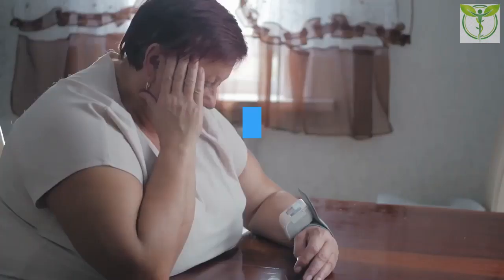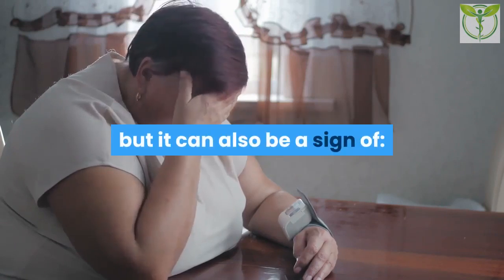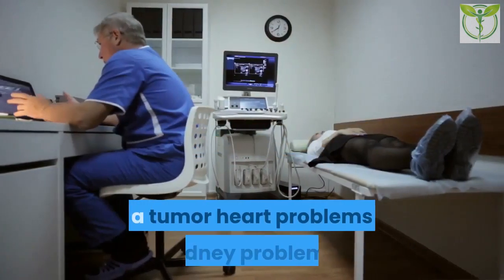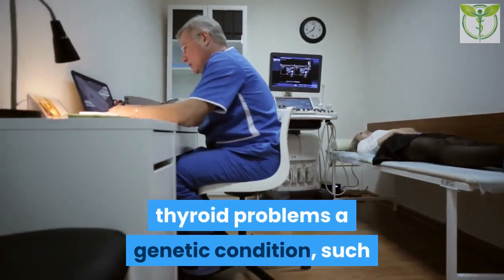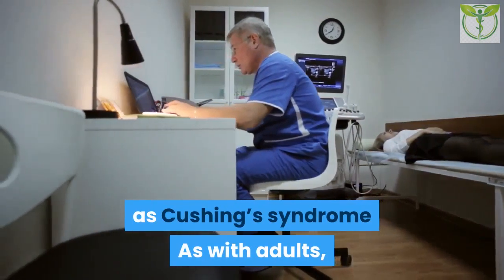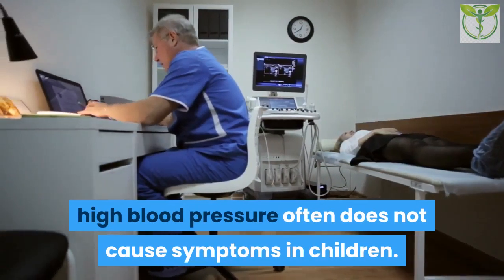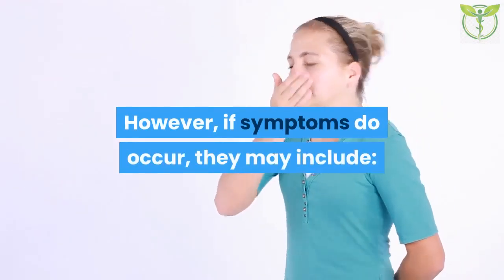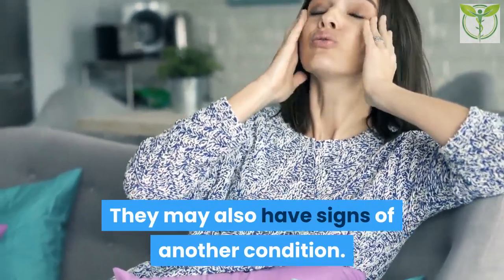Symptoms in children: High blood pressure can affect children. Having obesity and diabetes increases the risk, but it can also be a sign of a tumor, heart problems, kidney problems, thyroid problems, or a genetic condition such as Cushing's syndrome. As with adults, high blood pressure often does not cause symptoms in children. However, if symptoms do occur, they may include a headache, fatigue, blurred vision, and nosebleeds.